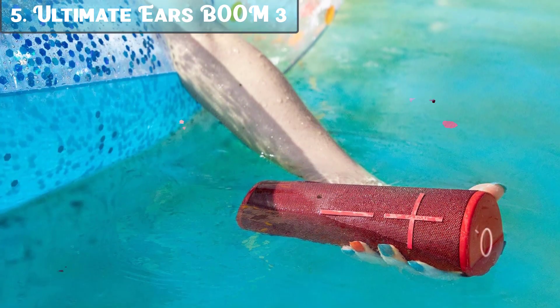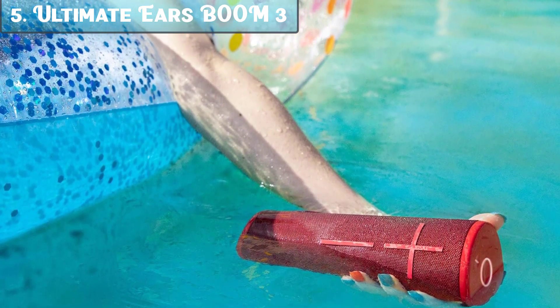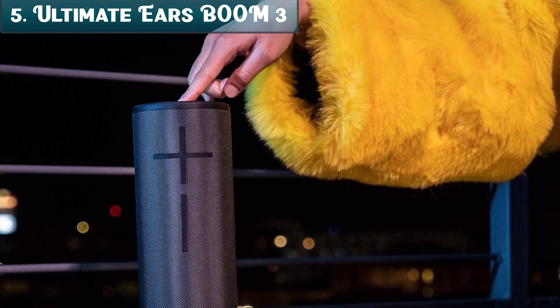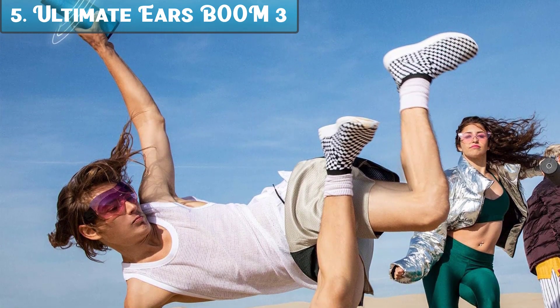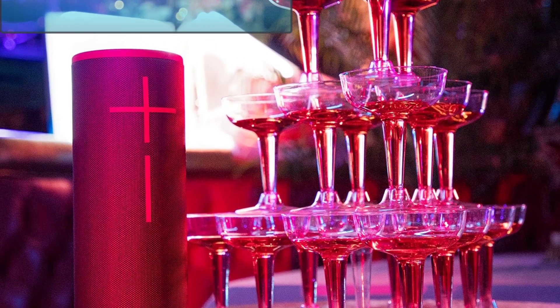Here are some of its key features: immersive 360-degree sound with deep bass; seriously waterproof, dustproof, and drop-proof; all-new magic button for control; sleek high-performance fabric; and up to 15 hours of battery life. If you are looking for a durable and versatile Bluetooth speaker that can take a beating, this is a great option.